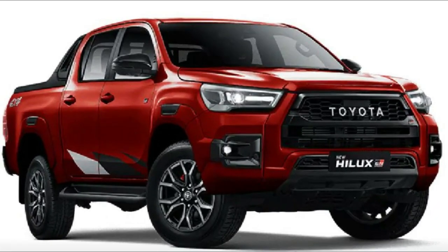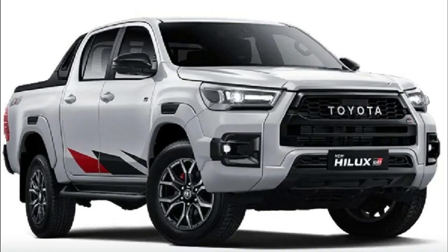Toyota Helix 2023 colors: the Toyota Helix is available in different colors — Emotional Red and Platinum White Pearl.